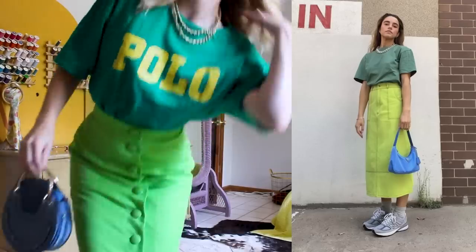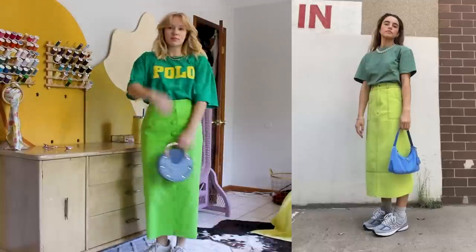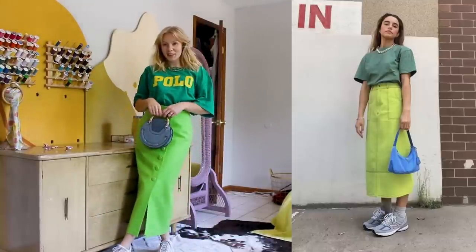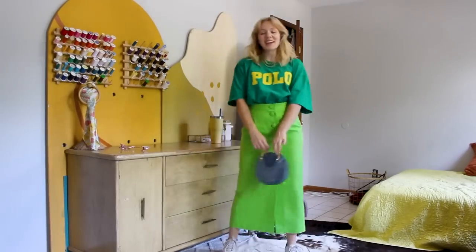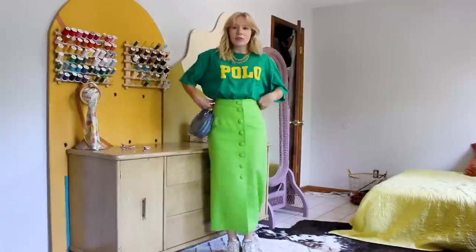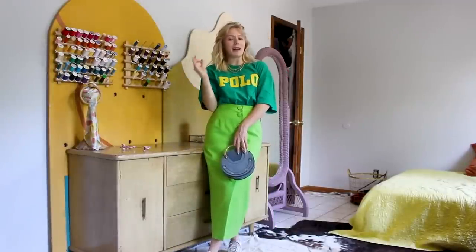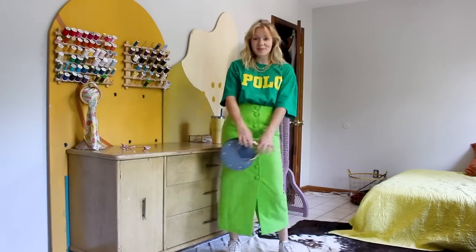Oh my gosh, I'm kind of speechless because this is so dang cute and I have never thought to do this before! I love the monochrome, the two different shades of green, and then the little pop of yellow on this shirt with the polo thing. She has this really cool green thing going on but then does a pop of blue bag — so I did a little pop of blue bag, my gold chunky necklace, and then a white sneaker. It still feels very feminine with the fit of the skirt.